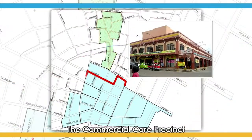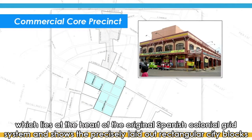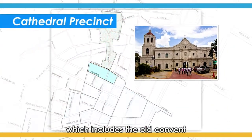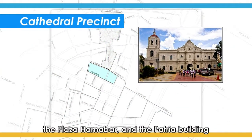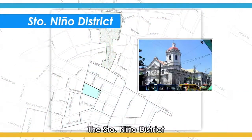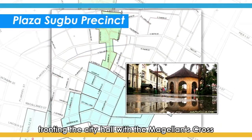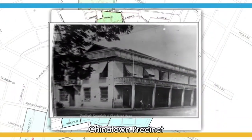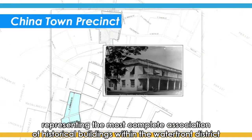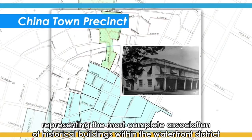The Commercial Core Precinct, which lies at the heart of the original Spanish colonial grid system and shows the precisely laid out rectangular city blocks. The Cathedral Precinct, which includes the old convent, the Plaza Hamabar, and the Patria Building. The San Antonio District. The Plaza Subo Precinct, fronting the City Hall with the Magellan's Cross. The Chinatown Precinct, with buildings built between 1920 to 1950, representing the most complete association of historical buildings within the Waterfront District.